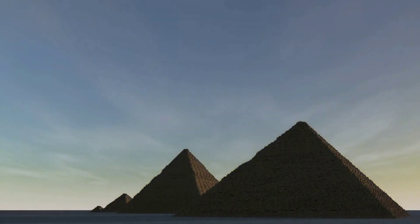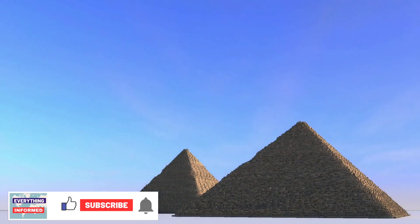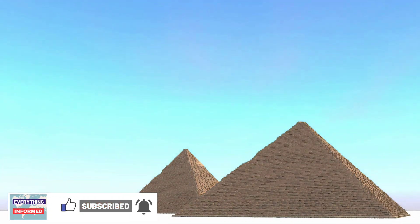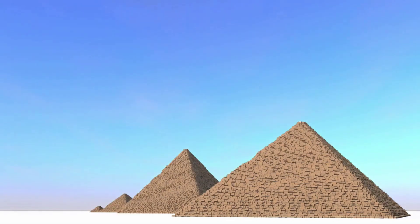The Egyptian Pyramids are ancient pyramid-shaped masonry structures. They are some of the most impressive man-made structures in history. Their huge scale reflects the importance that the king or pharaoh played in ancient Egyptian society.